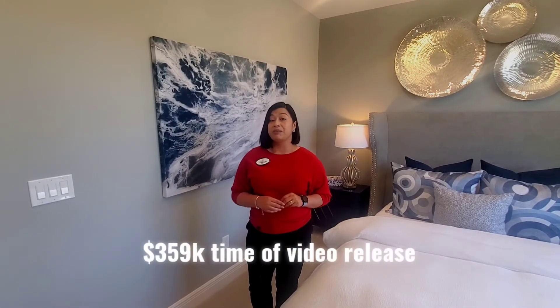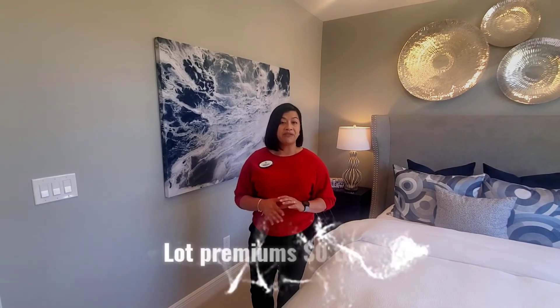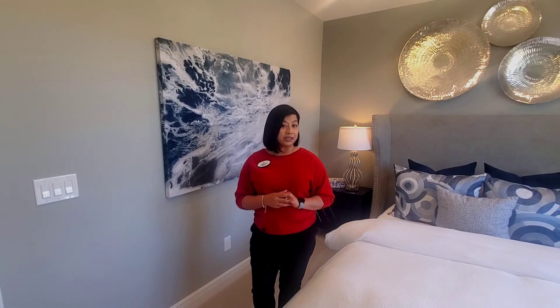At the moment of this video, these homes are starting at three hundred and fifty-nine thousand dollars. They have lot premiums ranging from zero dollars all the way to five thousand. They currently have two properties available for sale this month. Due to low inventory and high demand, they are only releasing five homes per month.